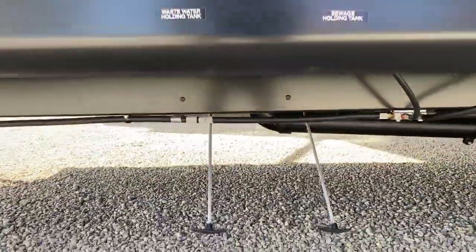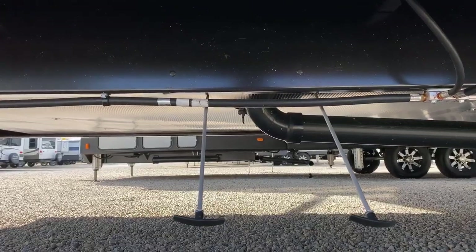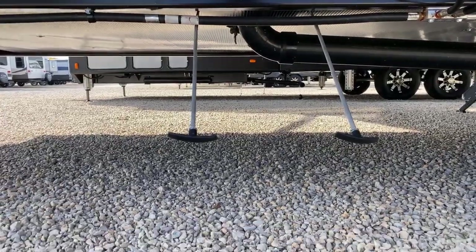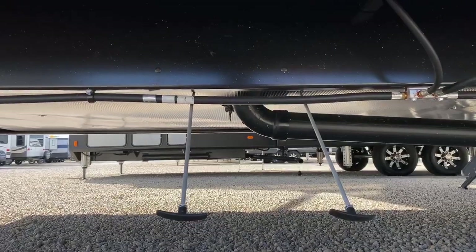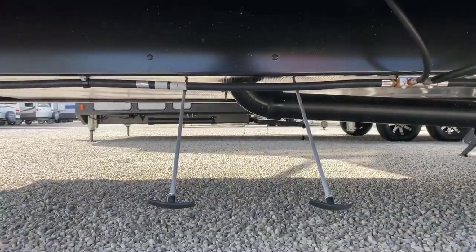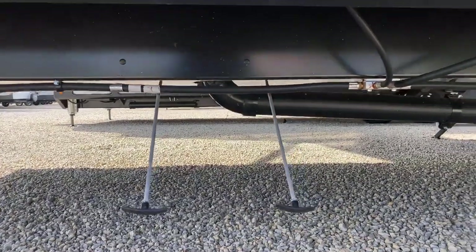This is part of the Arctic Wolf brand, so it is going to be able to be used in cooler weather. One way you can check that when shopping for any brand is see where the gate valves are. You'll notice here are the gate valve handles, but we don't actually see the gate valves because they're hidden underneath inside that heated compartment, known as the underbelly. Therefore the gate valves are in a heated area, so they're not going to freeze on you so easily.